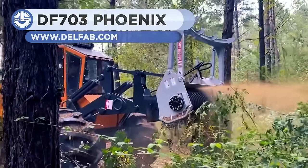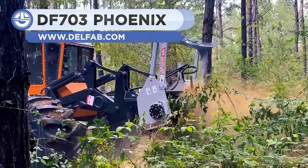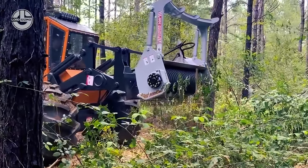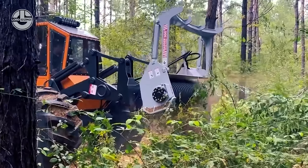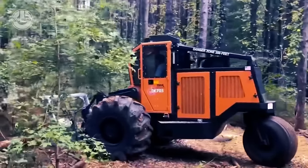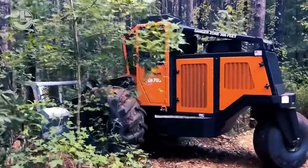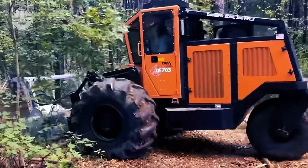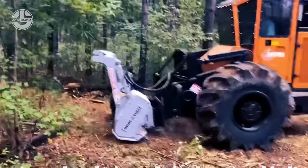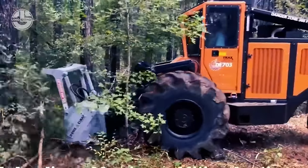Mulching machines are equipped with rotary drum or steel chipper tools and are used for shredding vegetation. The DF703 Phoenix is such a mulching machine, designed to provide productivity, serviceability, and comfort. Visibility is excellent through large tinted, scratch-resistant, and shatter-resistant windows. The modern and spacious cab is certified by FOPS, ROPS, and OPS, creating a safe and efficient working environment. Controls are easy to learn, and the machine is highly responsive to operator commands, making it a pleasure to operate.